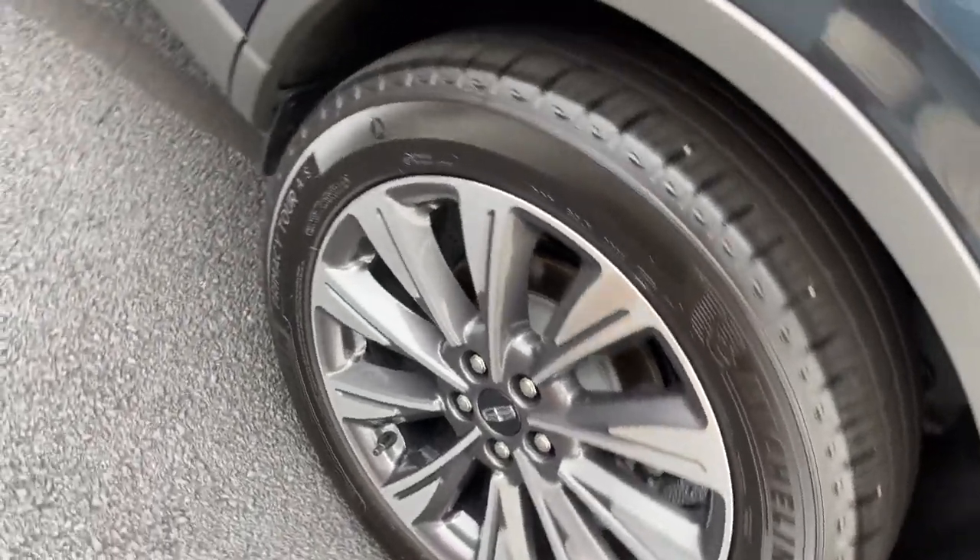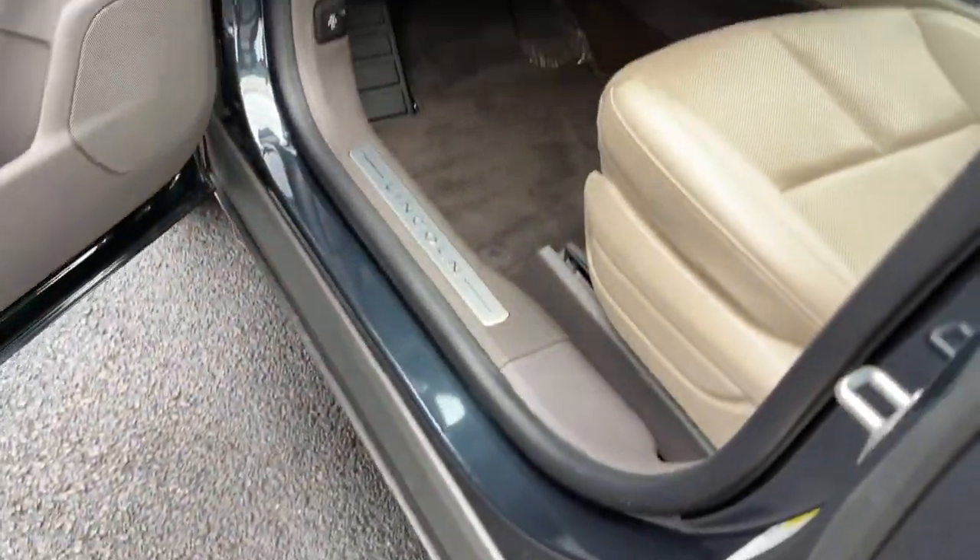Power liftgate, lane-keeping assist, remote engine start, power passenger seat, woodgrain interior trim.